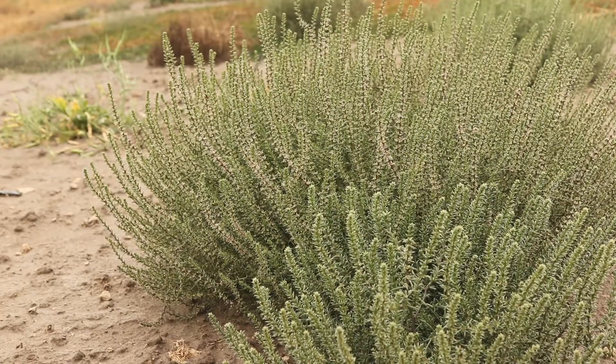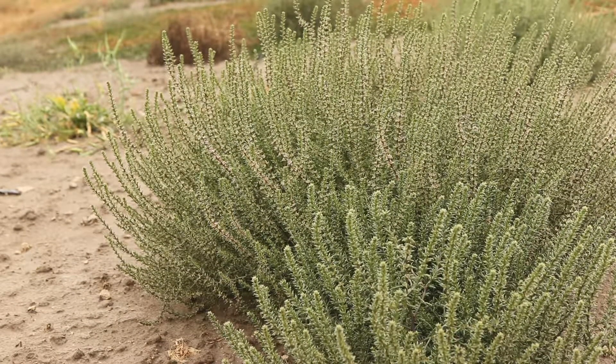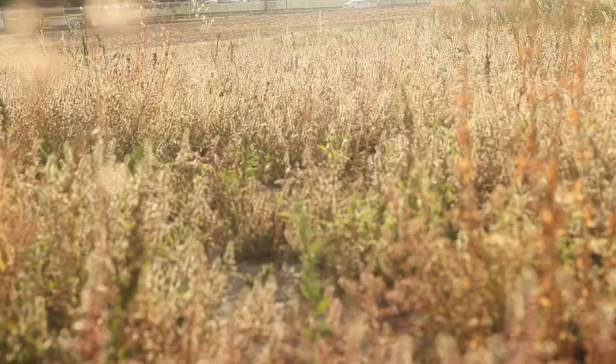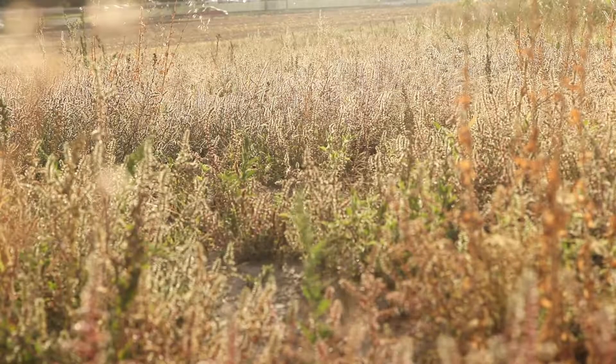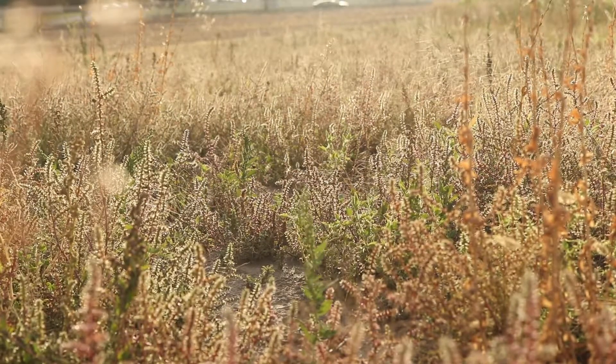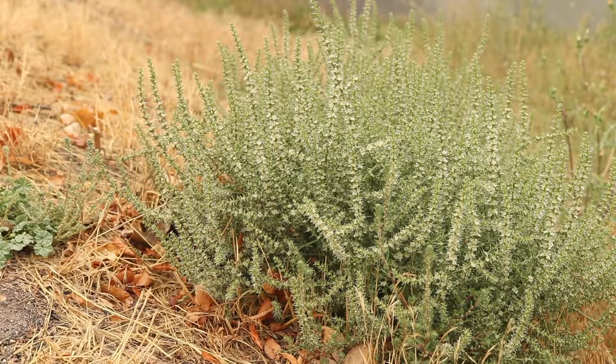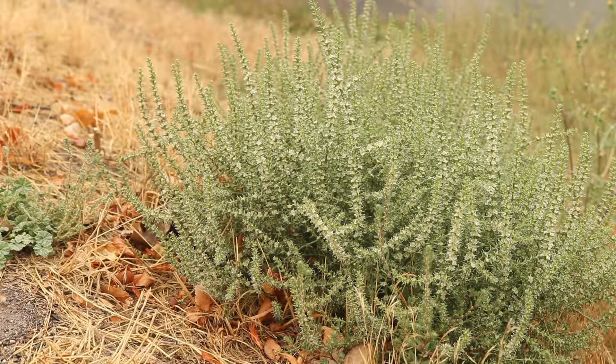Young leaves are edible and can be used as livestock forage. This plant is a highly invasive and damaging weed that can reduce crop yields. It can also pose a significant fire hazard, as large bushes will rapidly dry, and windblown tumbleweeds can quickly spread fire. It is also capable of causing roadside accidents and strong allergic reactions upon contact.